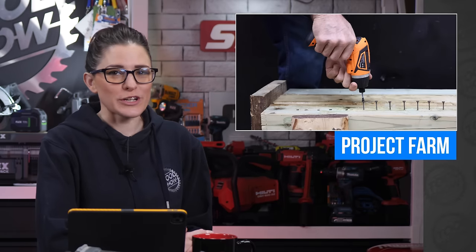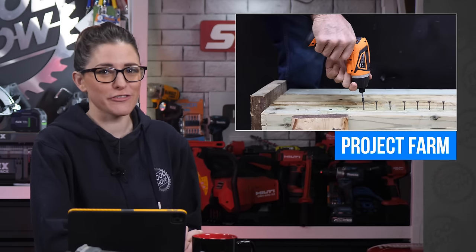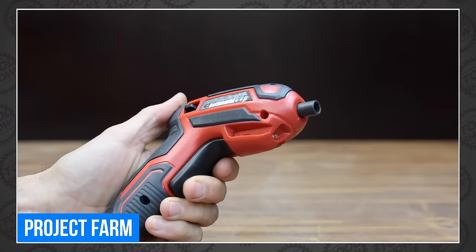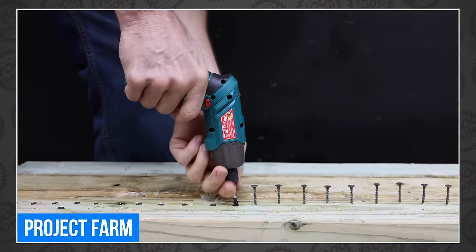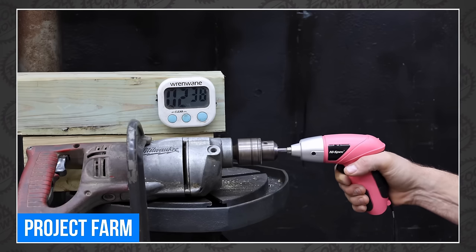This week there were a ton of great tool videos worth watching. Over at Project Farm, Todd is testing battery-powered screwdrivers from 17 different brands including DeWalt, Skill, Hercules, Milwaukee, High Spec, and more. As you'd expect from a Todd test, the price range is just as vast as the brand selection — and you might be surprised who came out on top.